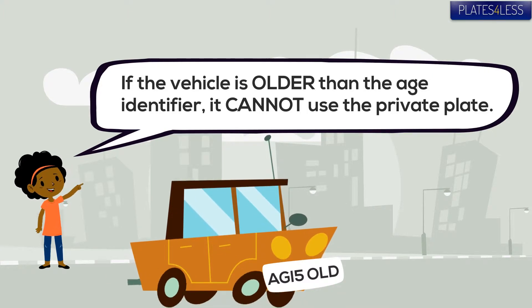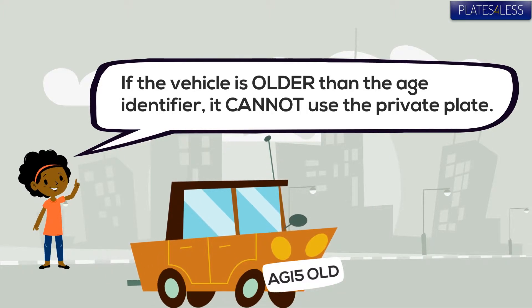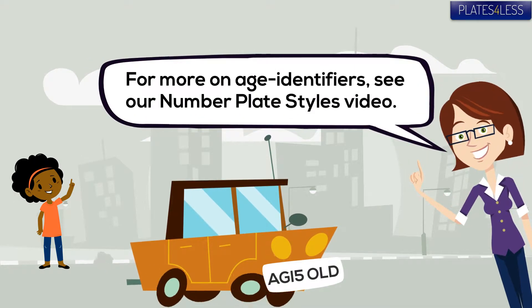If the vehicle's older, then you can't. If you want to know more about age identifiers, you can check out our number plate series video.